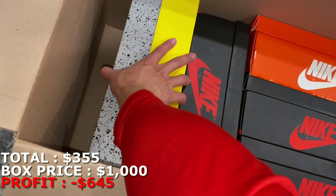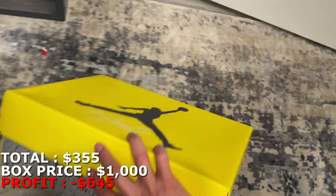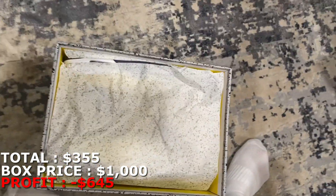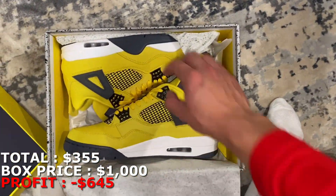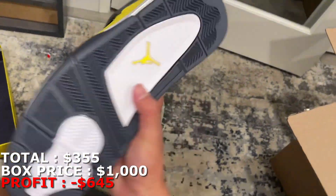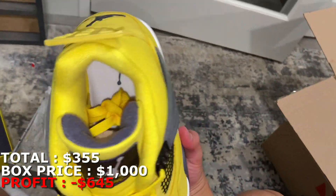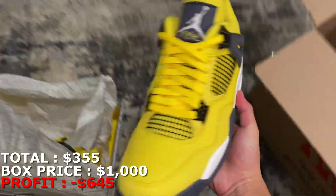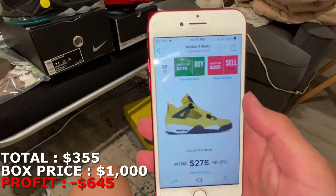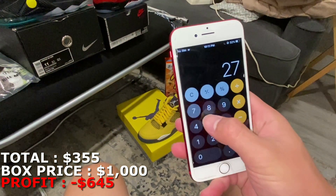You could tell right off the bat what this next one is going to be based off the box — size 11. These are personally my favorite Jordan 4s — the Lightning Jordan 4s, which recently dropped. These went down a bit, but hopefully they go up in the future. These are brand new and going for about $280, so I'm going to mark them at $275.